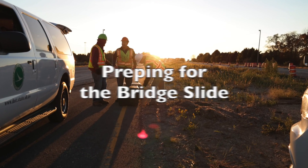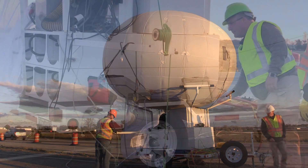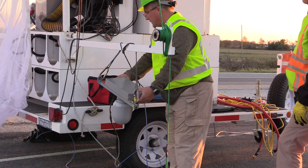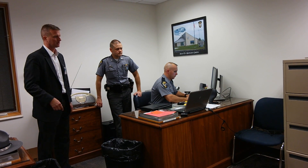Around 6:30 p.m., ODOT launched the lighter-than-air system, used to monitor traffic and aid first responders in case of an incident adjacent to the project. It used thermal cameras in order to see traffic at night and was monitored by ODOT and State Highway Patrol officers.